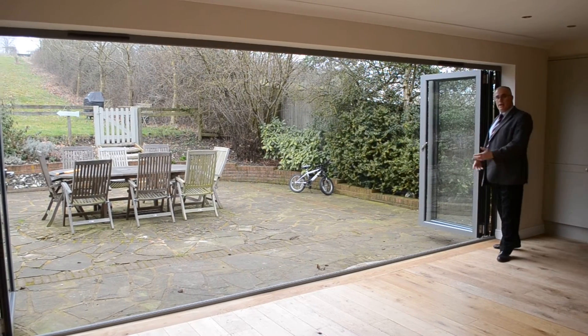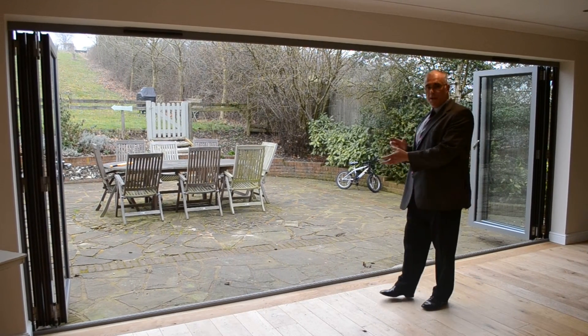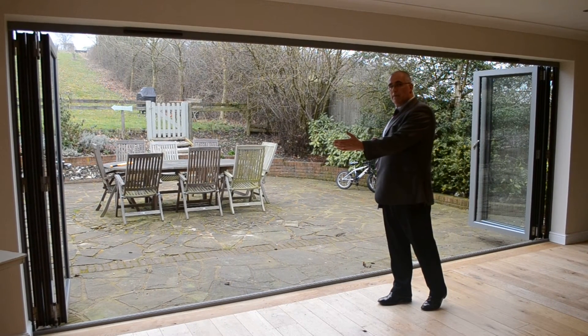And what you have here is a 5.5 meter opening. With this combination and with easy fold, we can actually go up to 7.2 meters. This is just magnificent.